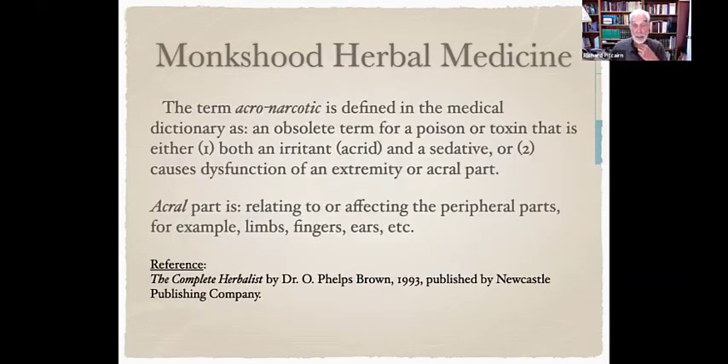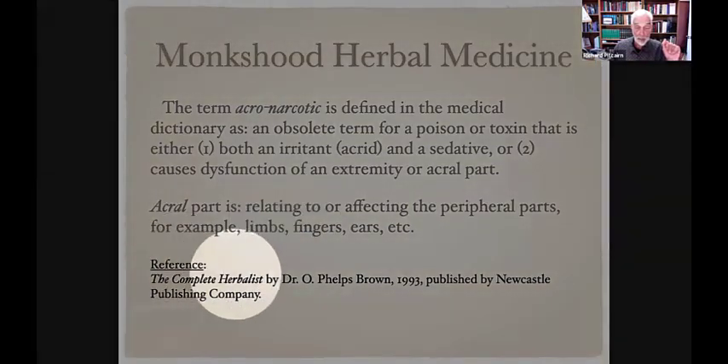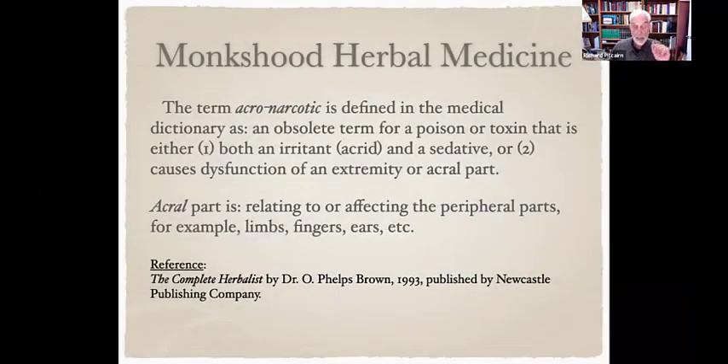I looked up what 'acro-narcotic' meant — it's an obsolete term for a poison that is both an irritant and a sedative, or causes dysfunction of an extremity or acral part. An acral part relates to peripheral parts like limbs, fingers, ears, etc. This is from the Complete Herbalist, a reprint of a very old herbal book. That's how they viewed aconite in herbal medicine.